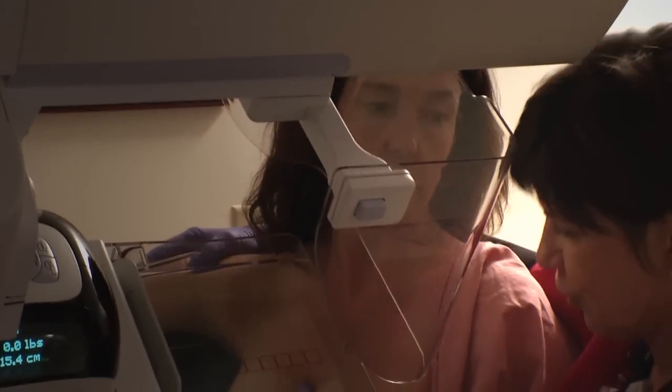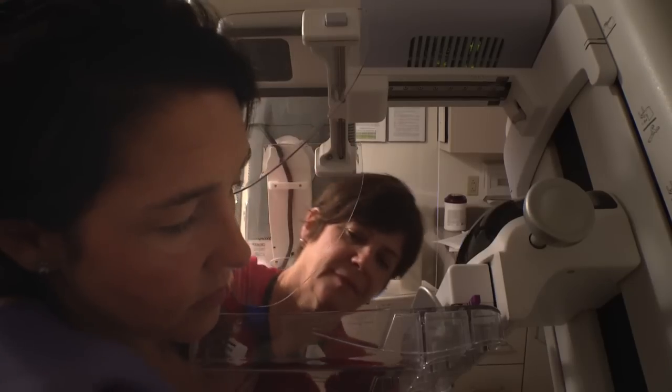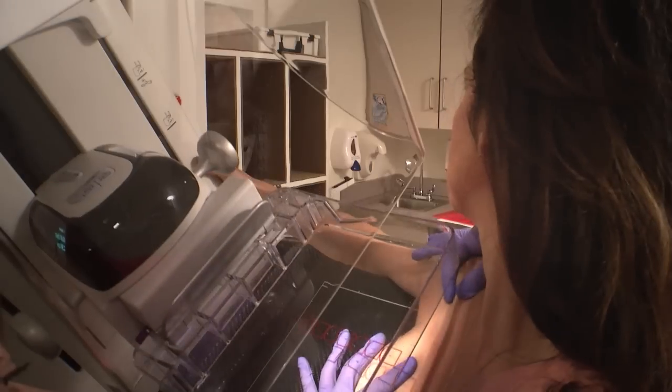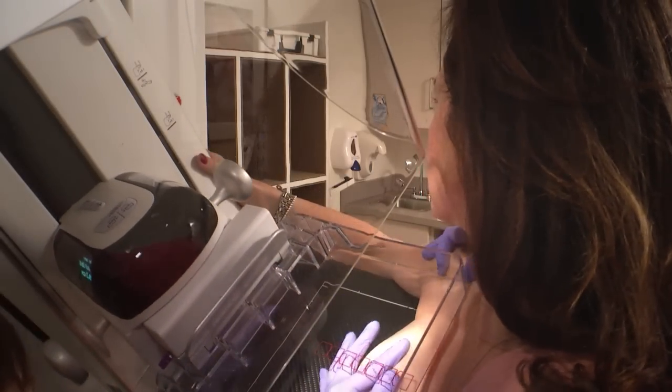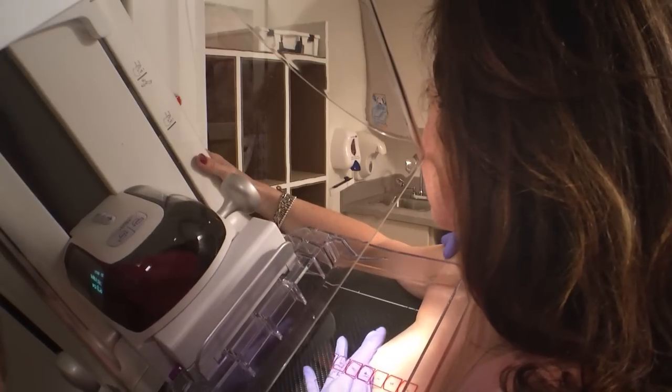The actual mammogram only takes a few minutes. Facing the mammogram machine, the technologist will carefully place one breast on a smooth, flat surface. Then another flat surface, called a compression paddle, will be gently lowered into place to compress your breast.